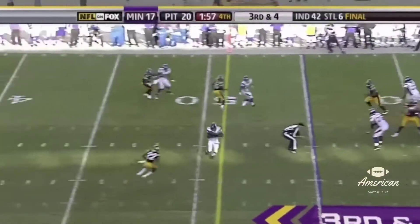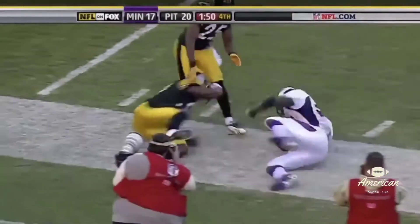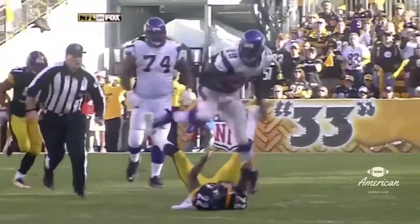Favre on third down. Over the top. The pass is complete for a first down. Adrian Peterson takes it all the way down inside the 30 to the 26-yard line. A 29-yard pass play.